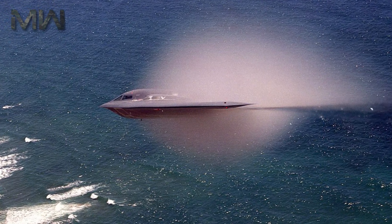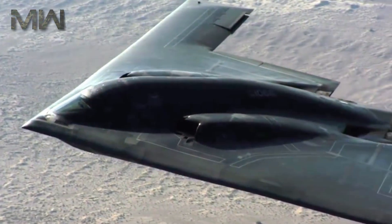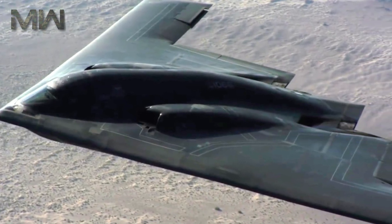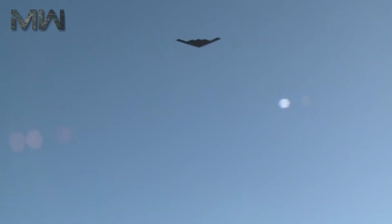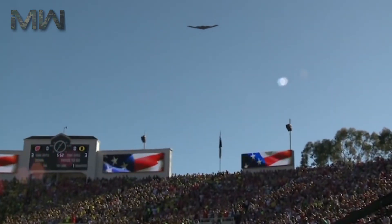The bomber does not always fly stealthily, though. When nearing air defenses, pilots stealth up the B-2 — a maneuver whose details are secret. The aircraft is stealthy except briefly when the bomb bay opens.